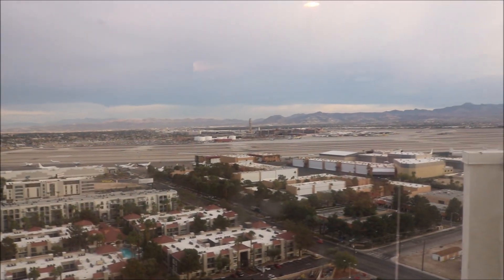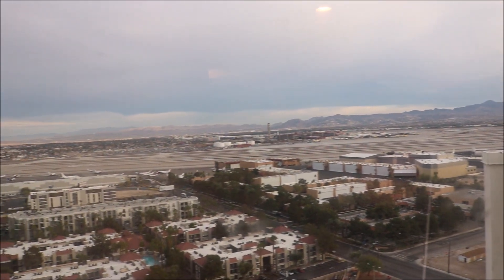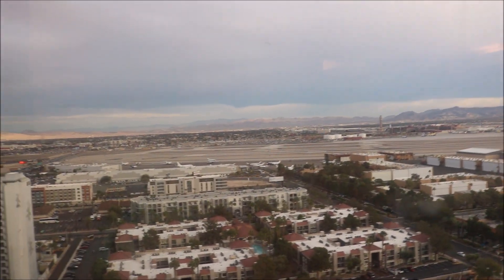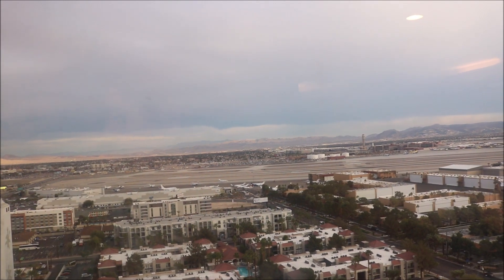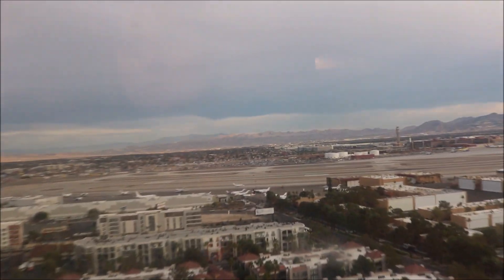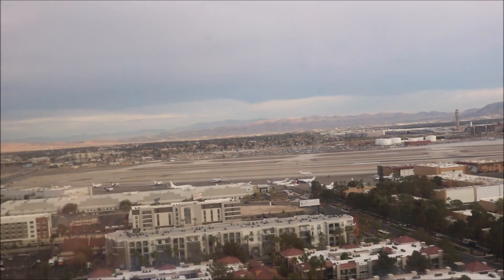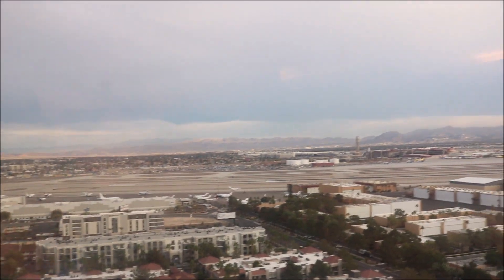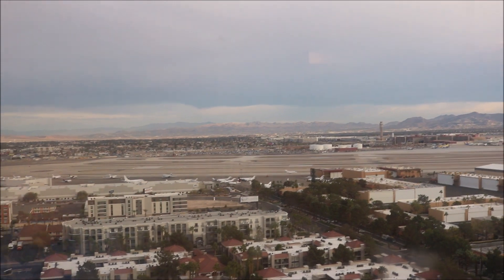Well, I came out here to the 21st floor to see if we could get a good gander at the strip from here. However, the way that the windows are facing for us to view is towards the runway of the airport. So as you can see all of the planes out there — some of them moving, some of them not. But there is the airport right over there, and so this is the view that you have from the 21st floor.